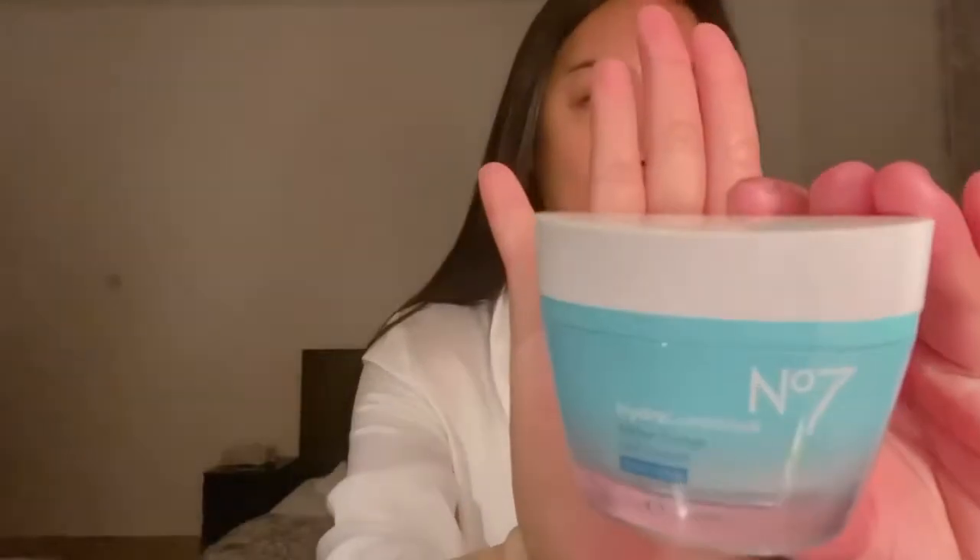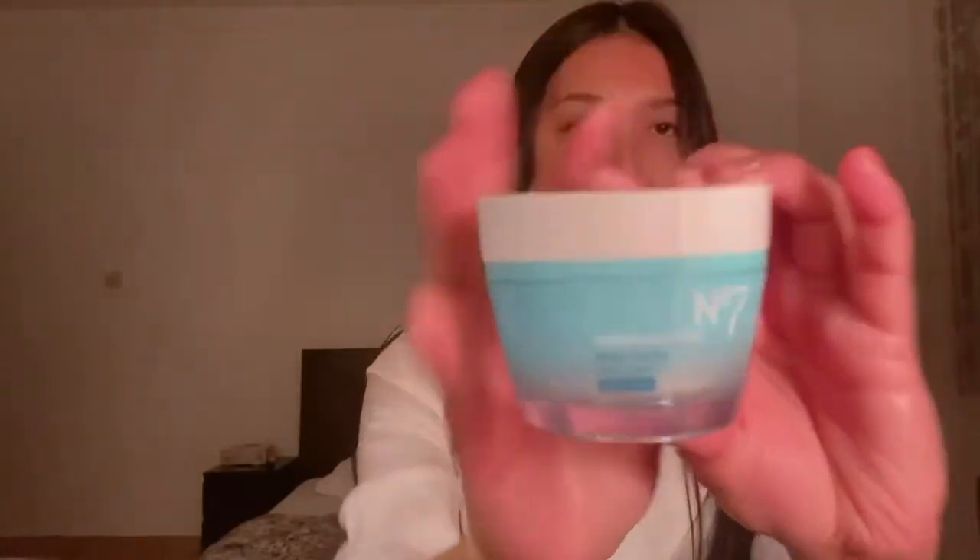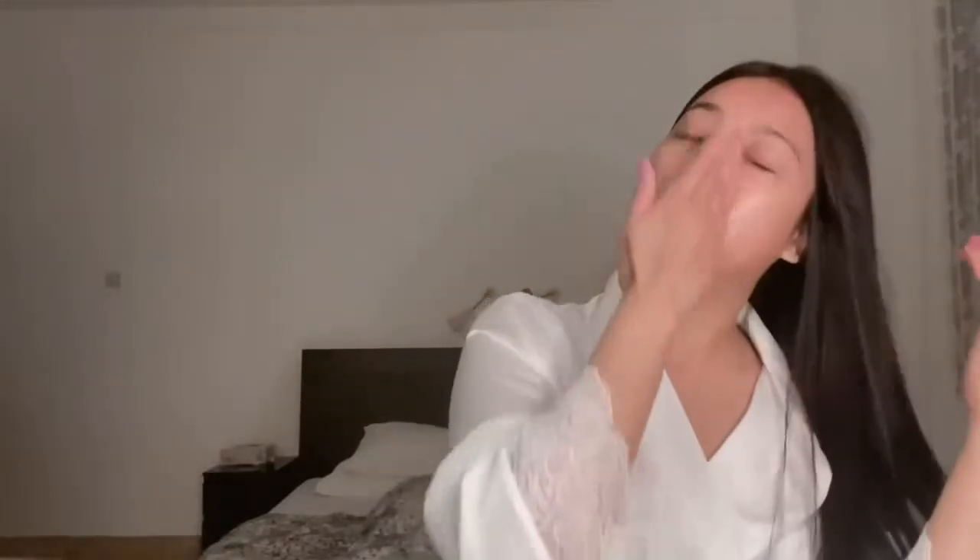Next is the No.7 Hydra Luminous Water Stirred Gel Cream. From the name itself — hydra luminous — it's a cream for hydration. I use this specifically for nighttime.